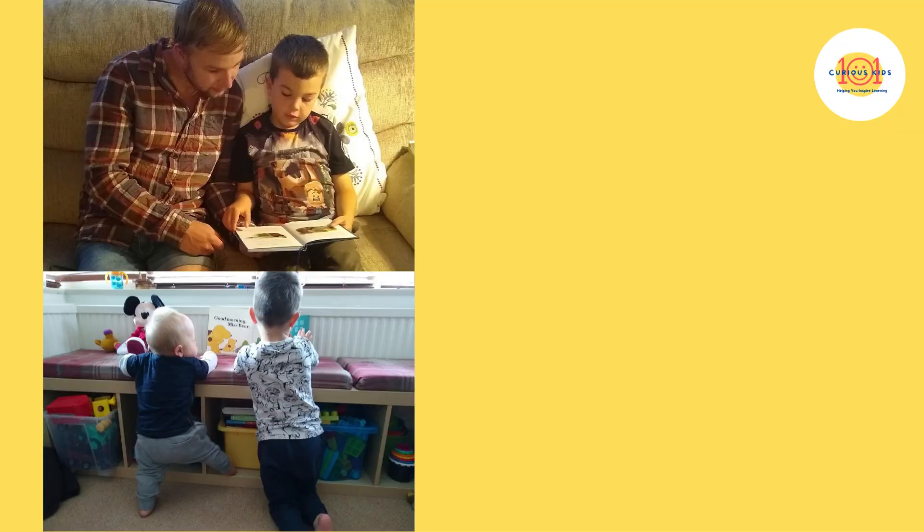Once you have your book nook, use it. Involve everyone — as many people as possible should be involved in reading with your child. We want to show children that reading is for everyone and it's something to be enjoyed by all. So if family members come to visit, ask them to cosy up with your child in their book nook and enjoy reading a story with them. As children get older, they can read to their siblings. Older children can help teach younger children, or help them to read a book that they would otherwise find too hard.